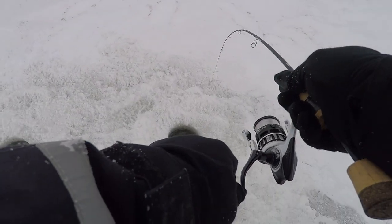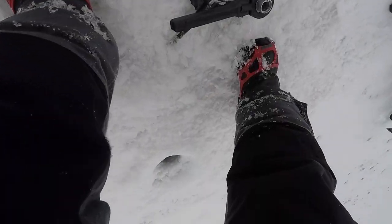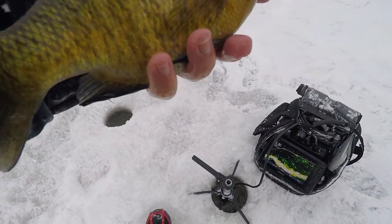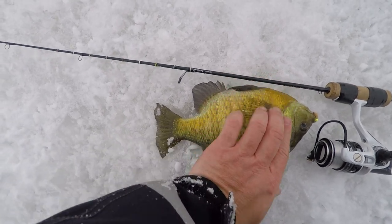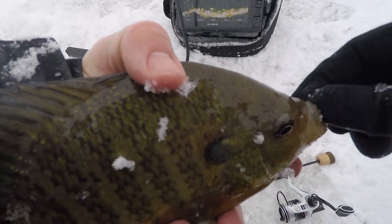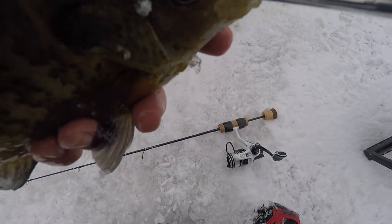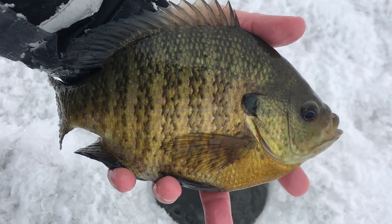Another one — this one feels big. That is not your average female bluegill. I have a quick measuring thing on my rod — that's 10 inches, a 10-inch bluegill. I don't care if she's a female or not, if they're 10 inches I just put them back. Not very hard to do. A lot of people would eat that thing, but I don't need to because I know there's other fish down there.